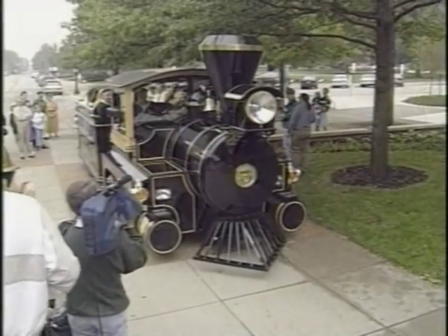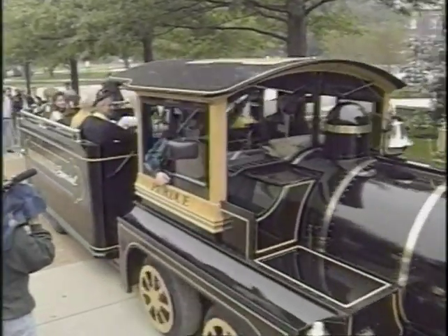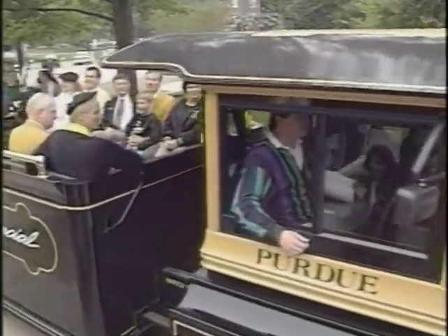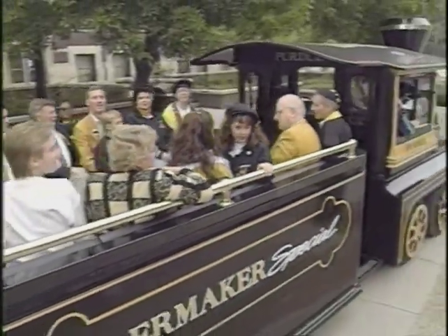The new Boilermaker Special 5 was unveiled in September, again thanks to a multitude of corporate gifts. The updated Purdue mascot was designed to resemble the original Boilermaker Special of 1940. The Special is operated by the Reamer Club, whose members sang at the dedication.